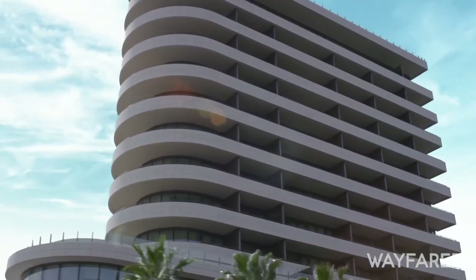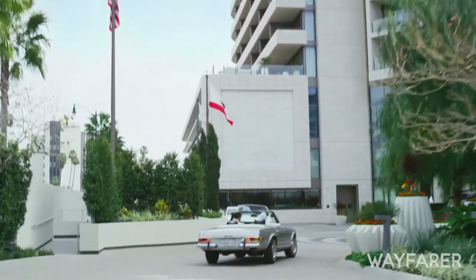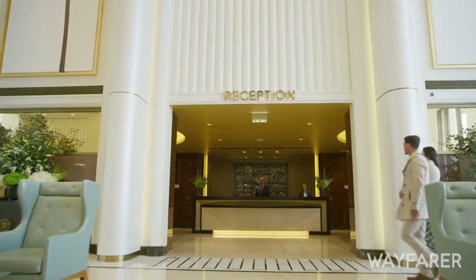There's also a private rooftop pool just for guests of the hotel, with food and drinks from the rooftop bar and restaurant. It's pretty special to be able to spend an afternoon there.